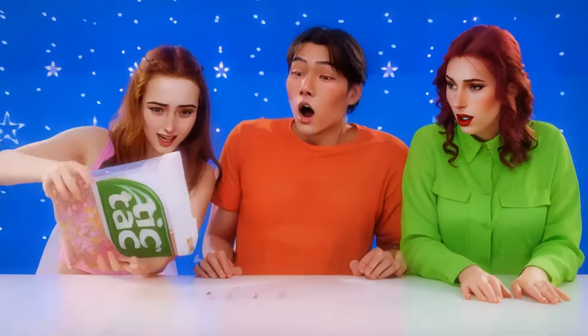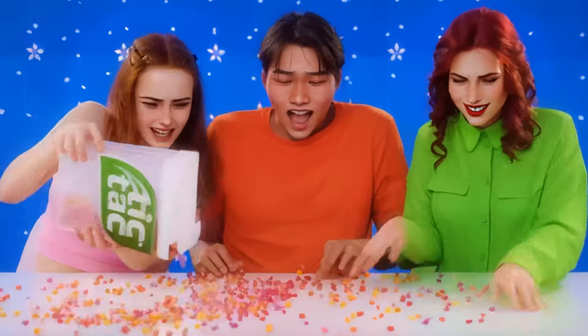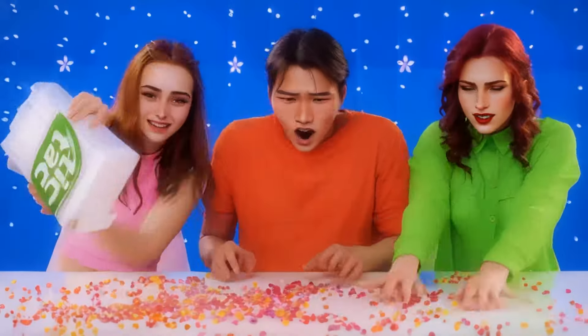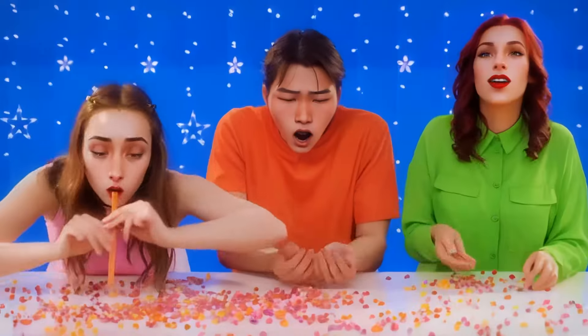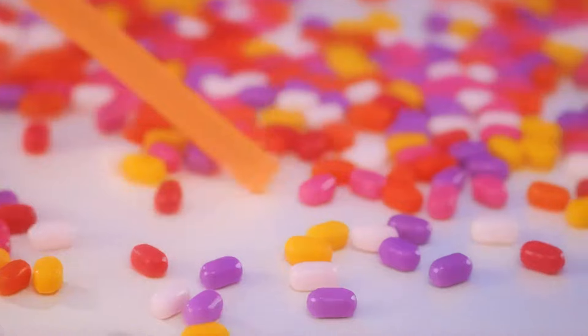I need a bunch of space. So many colors. Pour out some more! Time to dig in — look at me go. The last one. And that's it.